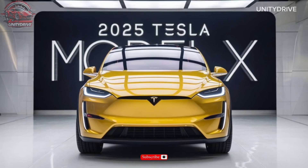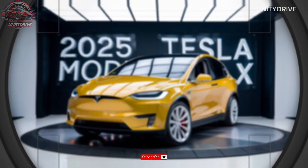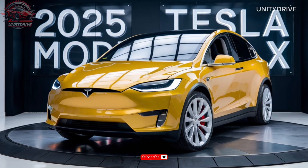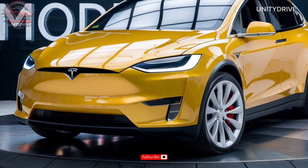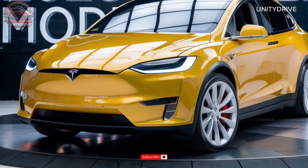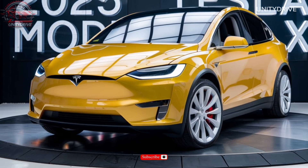Color options include solid black, midnight silver, and red multi-coat, so you can choose the perfect hue to match your style. The Model X features a unique exterior design with falcon wing doors, a panoramic windshield, and a rear spoiler.